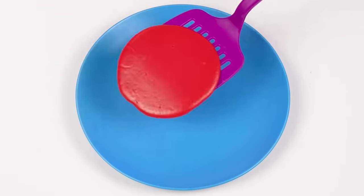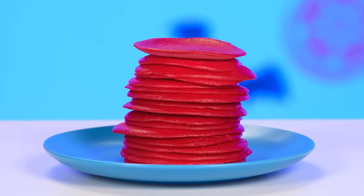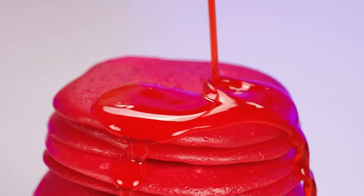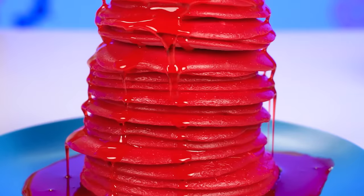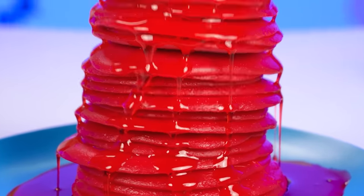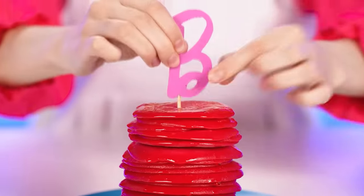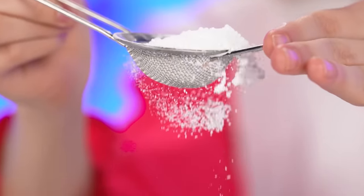Putting them on a plate. Wow, I got a whole stack! Yum! Pouring some strawberry syrup over them, and we're good to go. Oh, that looks delicious! My signature Barbie skewer and some powdered sugar. Fantastic!